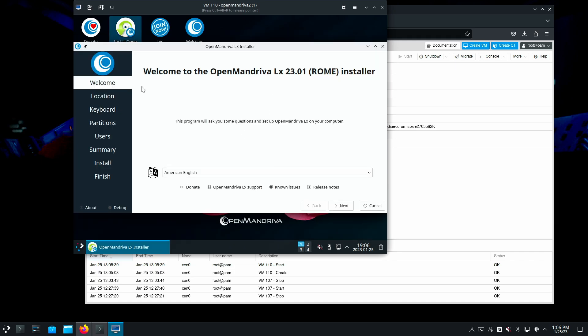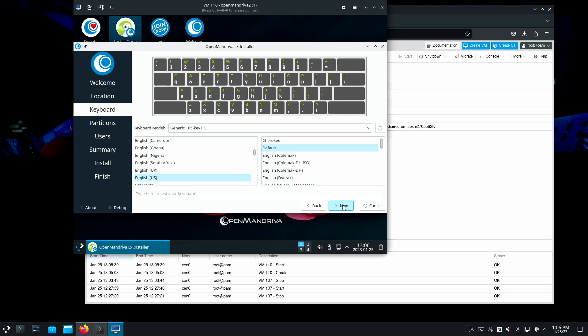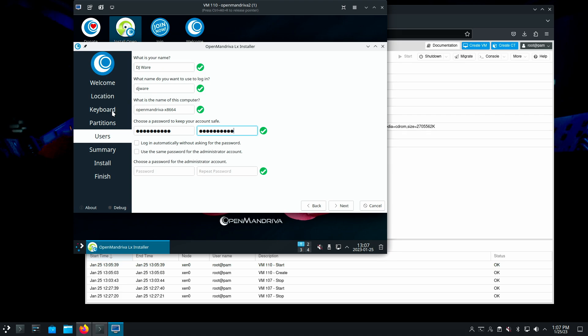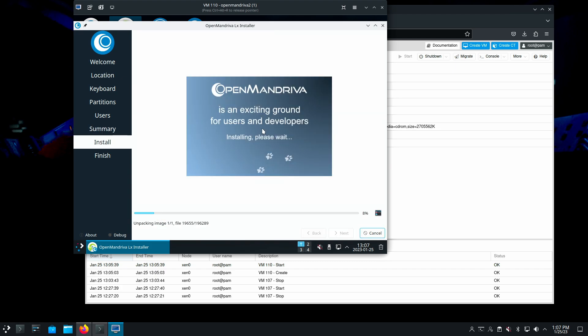This is Calamares, obviously, and we'll just step through it. Keyboard: US. Erase the disk. You can set swap to a file, and you can manually partition it if you prefer. We'll use the same password for the administrative account and go. I'll be back when this is done — it is 13:07.